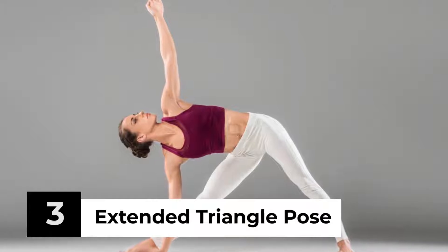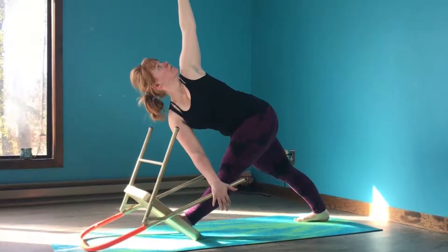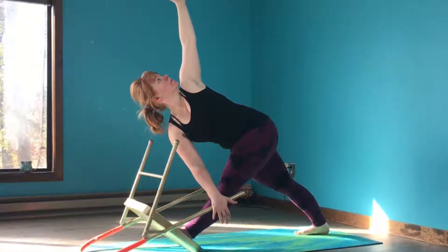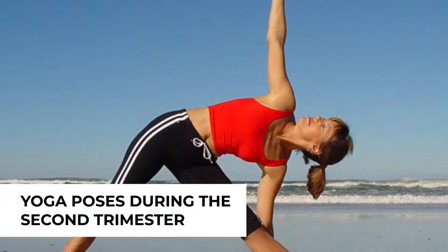Extended Triangle Pose. The hips, hamstrings, and groin muscles are all stretched in this yoga pose. It helps in the relief of stress and back aches. During pregnancy, this pose also improves digestion.